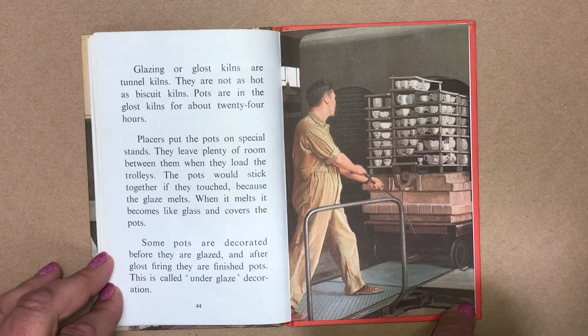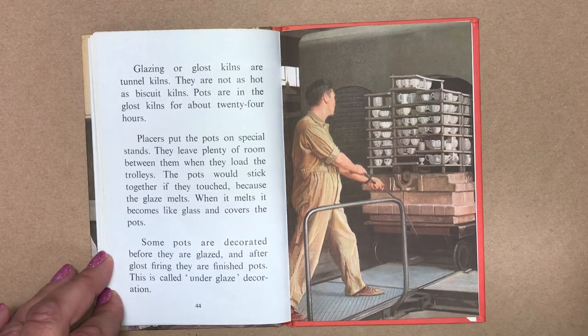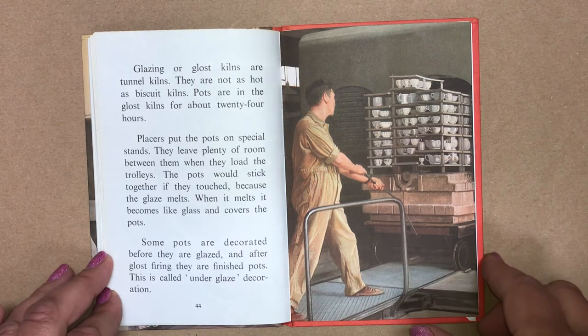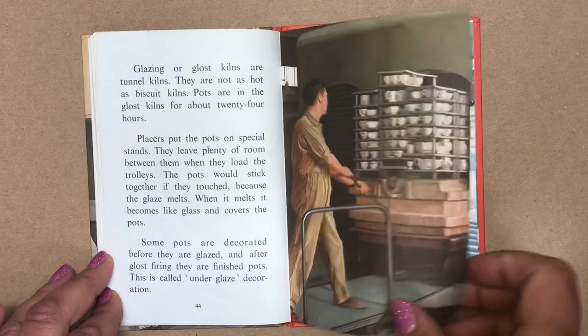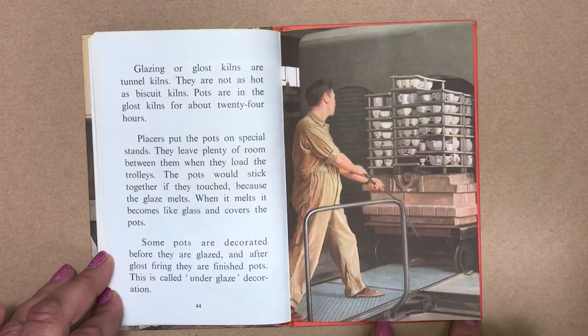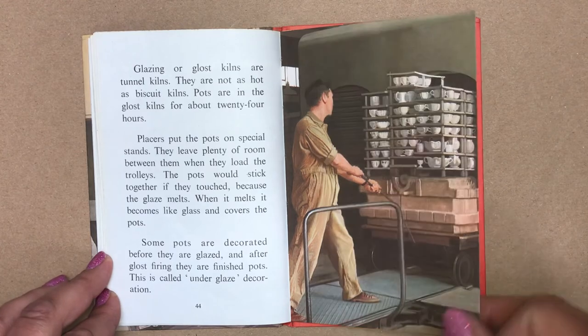Placers put the pots on special stands and leave plenty of room between them when they load the trolleys. The pots would stick together if they touched because the glaze melts. When it melts, it becomes like glass and covers the pots. Some pots are decorated before they are glazed, and after a gloss firing they are finished pots. This is called underglaze decoration.